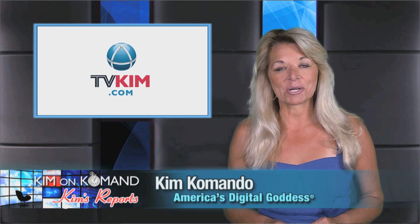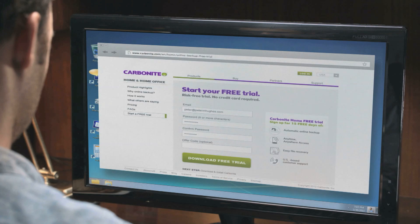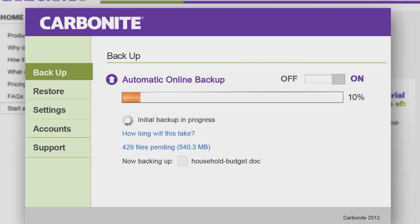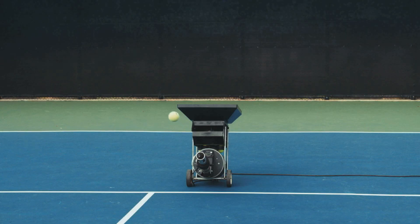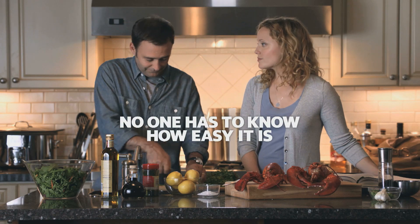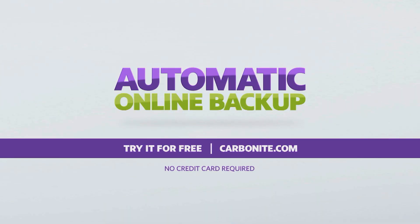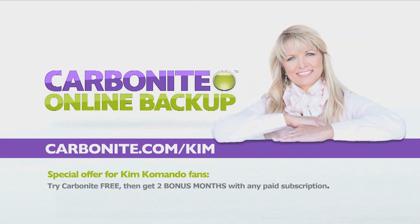Thanks for watching. Here's an important message from my sponsor. For just $59 a year, Carbonite backs up your irreplaceable files automatically so you don't have to. Try it for free at Carbonite.com. Be sure to use offer code Kim and get two bonus months if you decide to buy.